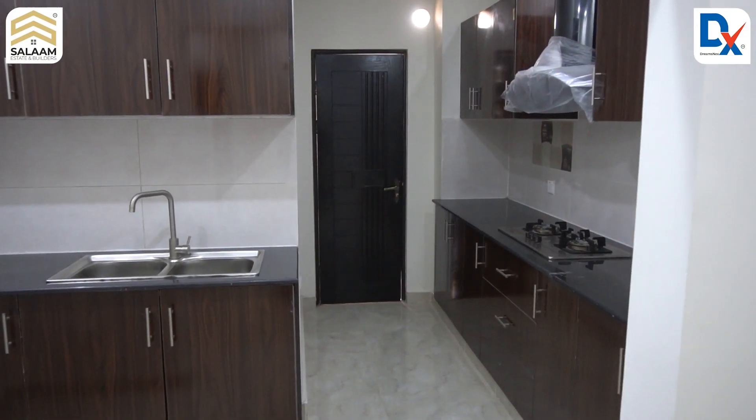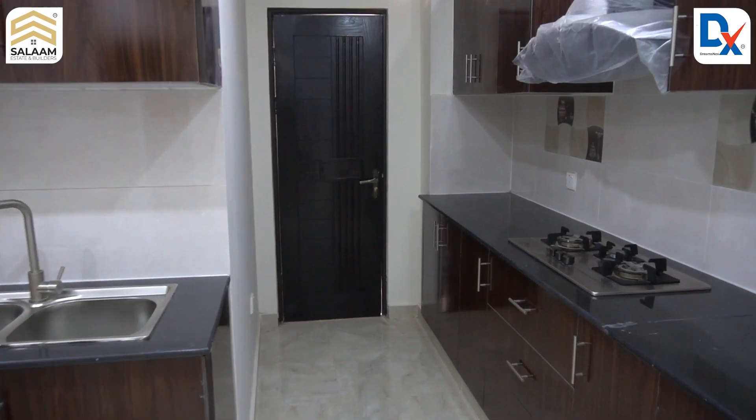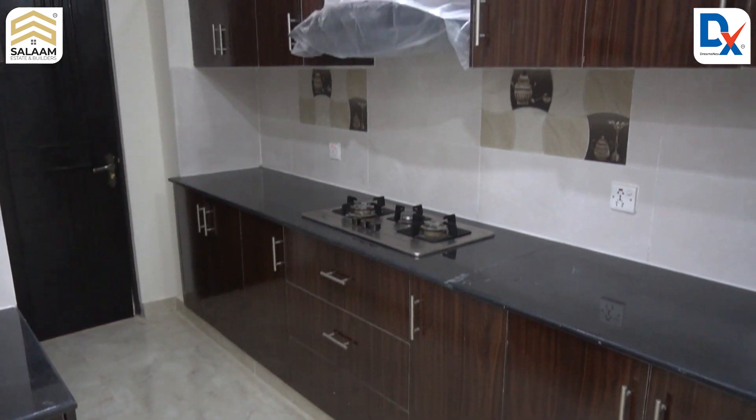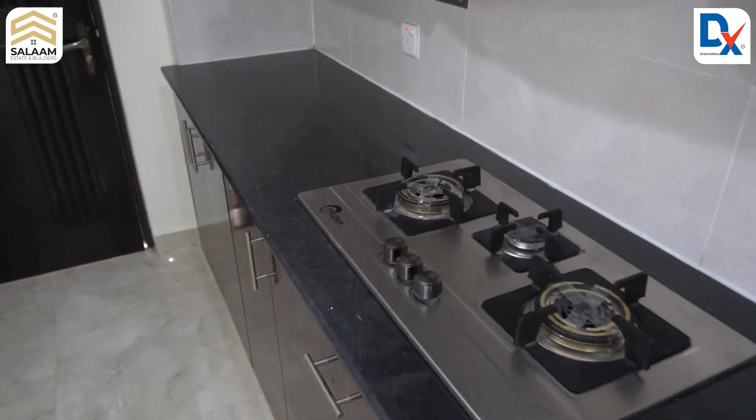Let's go to the kitchen, which is the most important part of the home. The kitchen cabinets have laminated sheets. The chimney and stove are as per standard specifications — Glam Gas brand.